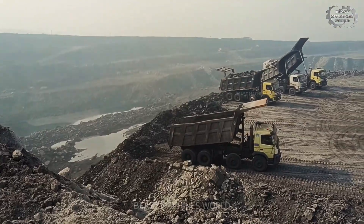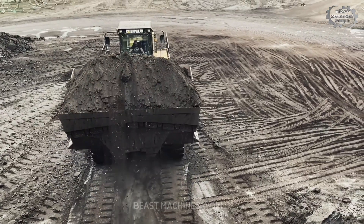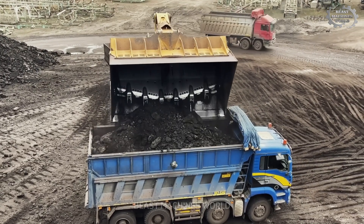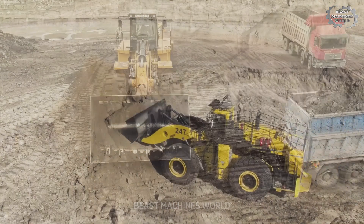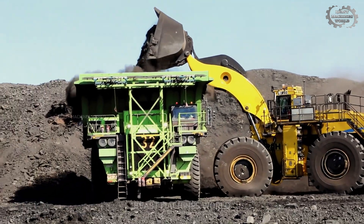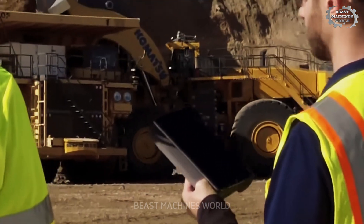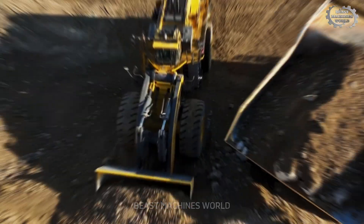Today, we're taking you inside the world of the largest and most powerful wheel loaders in the mining industry. These colossal machines are built to handle extreme challenges, moving huge amounts of material effortlessly. By the end of this video, you'll understand the engineering marvels behind these giants, and why they are crucial for modern mining operations. Now, let's dive deeper into some of the most powerful and advanced wheel loaders that are transforming the mining industry.